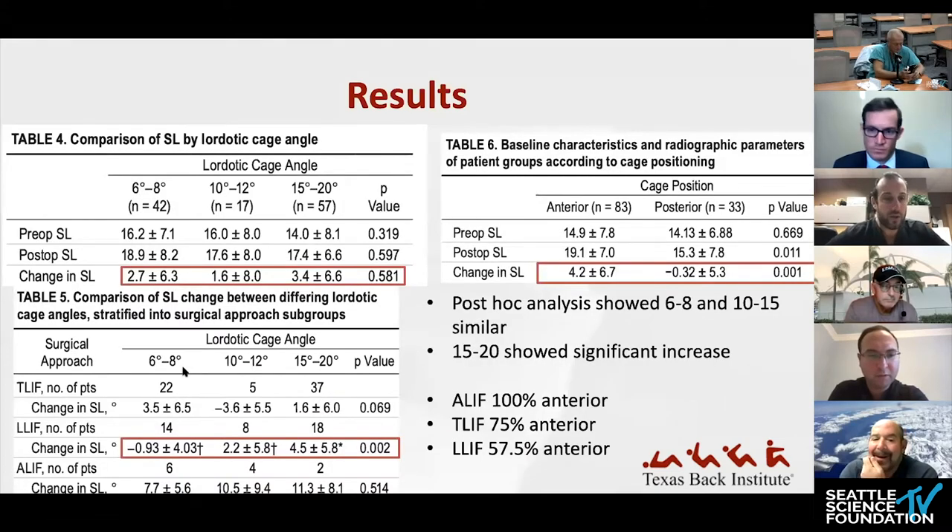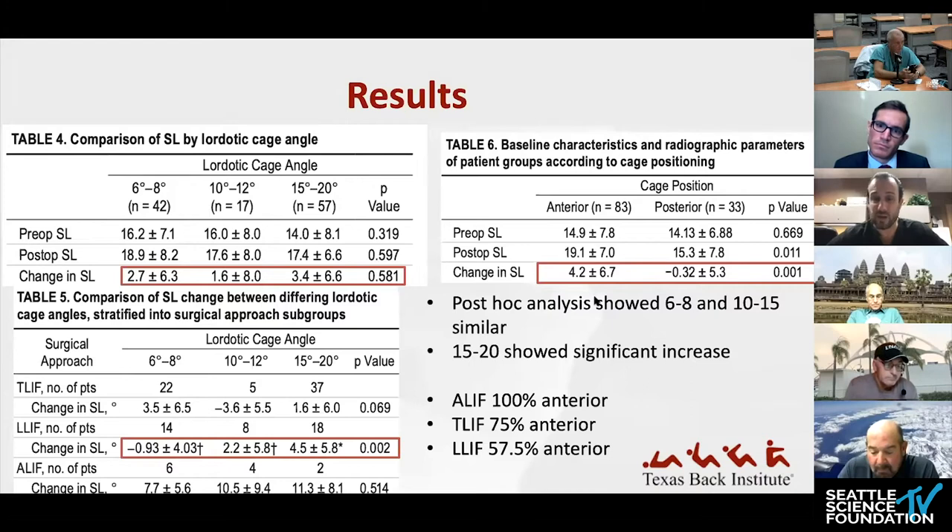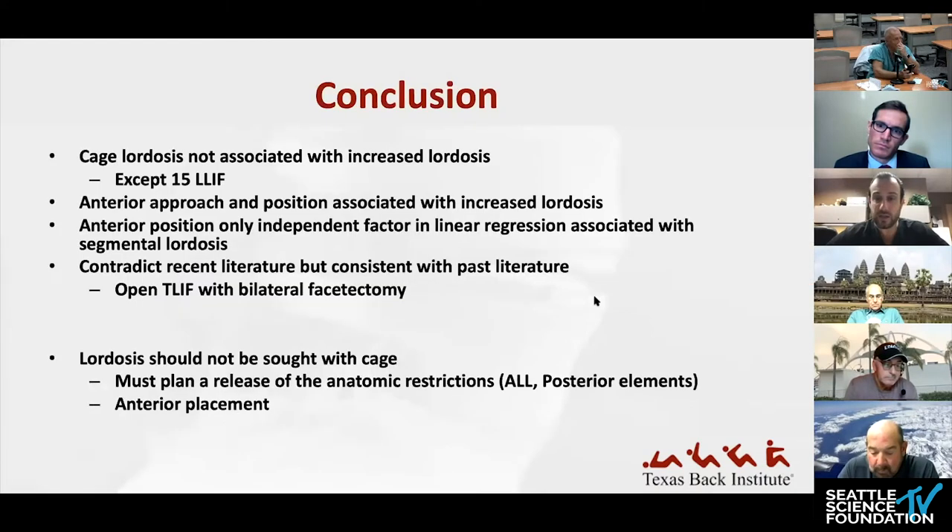Looking more closely, there was no significant change based on the angle of cages used, and no significant change based on cage size. So increasing lordosis of the cage alone does not increase segmental lordosis of the level. However, in the ELIF category, when the cage was maximally expanded to fifteen degrees, there was a significant change of 4.5 ± 6 degrees of lordosis. Cage position also had an effect — cages placed anteriorly are more likely to increase lordosis, and that was borne out in this research.